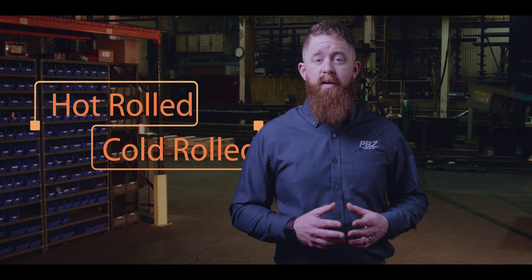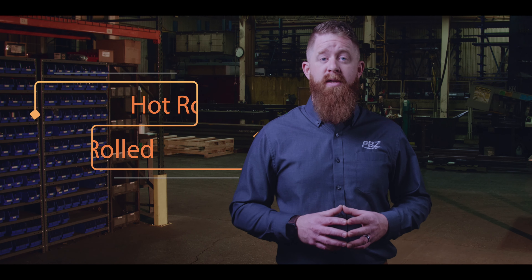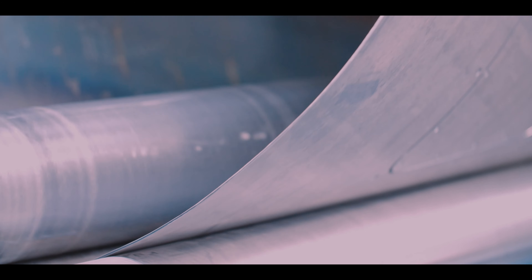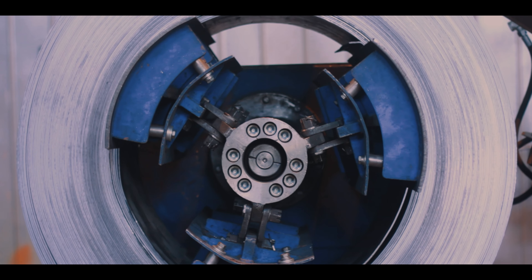There are two basic methods of producing steel: hot rolled and cold rolled. Both methods produce steel that's unique in its qualities, benefits, and applications. Here are some of the distinctive differences of those two types.